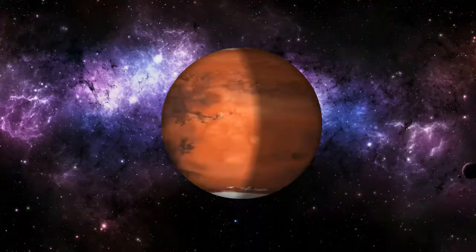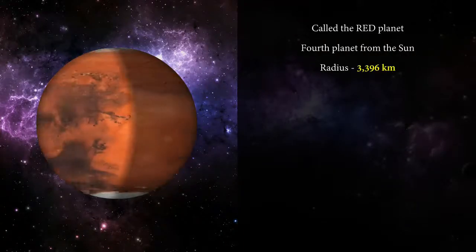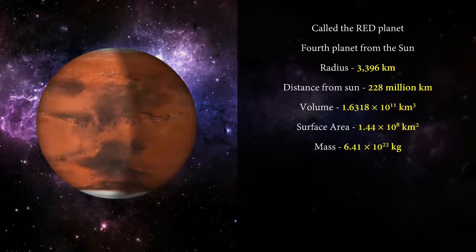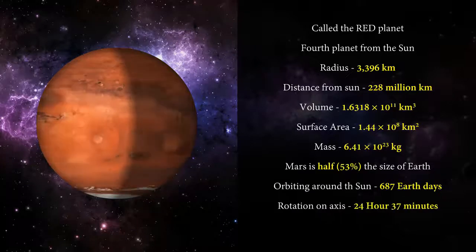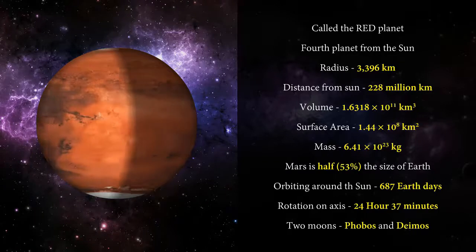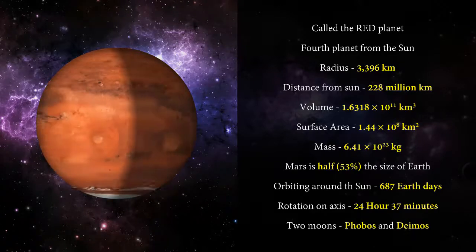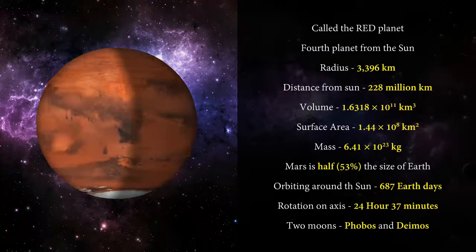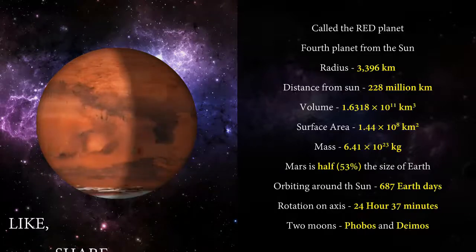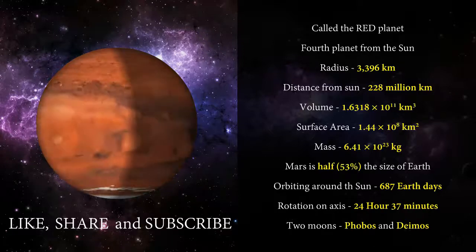Now it's time to wrap up what we have learned in this video. Thanks for watching. In the next video, we will learn about the fifth planet from the Sun — Jupiter, the biggest planet in our solar system. Until then, take care and keep watching. Don't forget to like, share, and subscribe to our channel. Thank you.